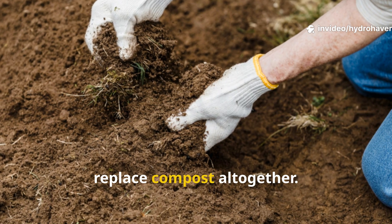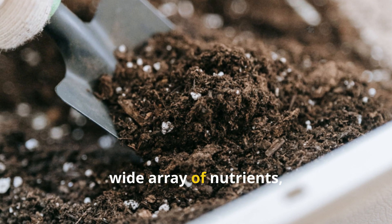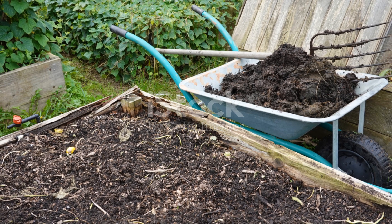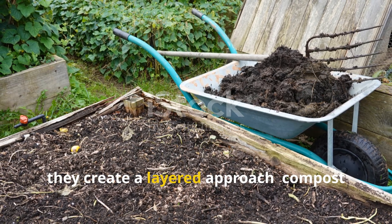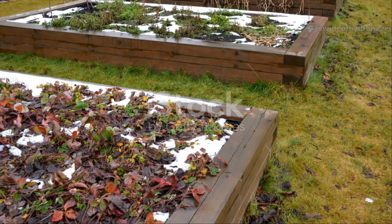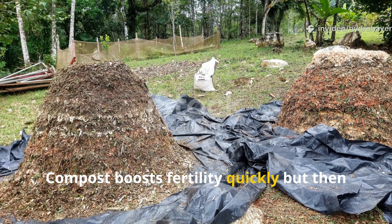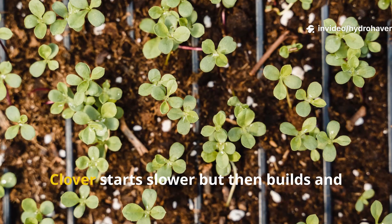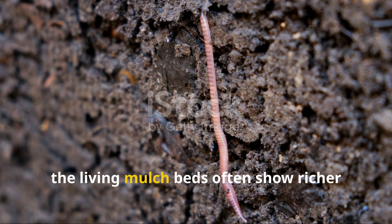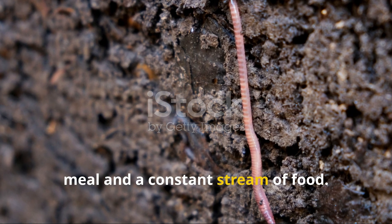Gardeners often ask whether clover can replace compost altogether. The truth is, the two are allies, not rivals. Compost adds bulk organic matter and a wide array of nutrients, but it is finite. Clover adds continuous fertility — living input that doesn't run out as long as the plant thrives. Together, they create a layered approach: compost gives the soil structure, while clover fuels the day-to-day nutrition. Tracking clover growth and soil tests side-by-side with compost-fed beds shows a fascinating pattern: compost boosts fertility quickly but then levels off, requiring new additions, while clover starts slower but then builds and maintains fertility steadily. Over time, living mulch beds often show richer microbial activity and better moisture retention — it is the difference between a single meal and a constant stream of food.